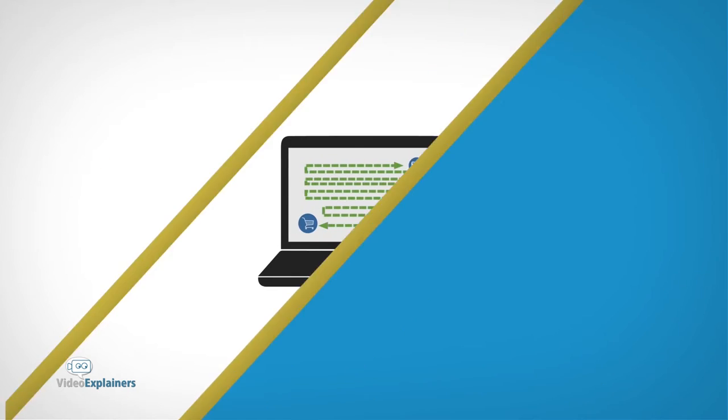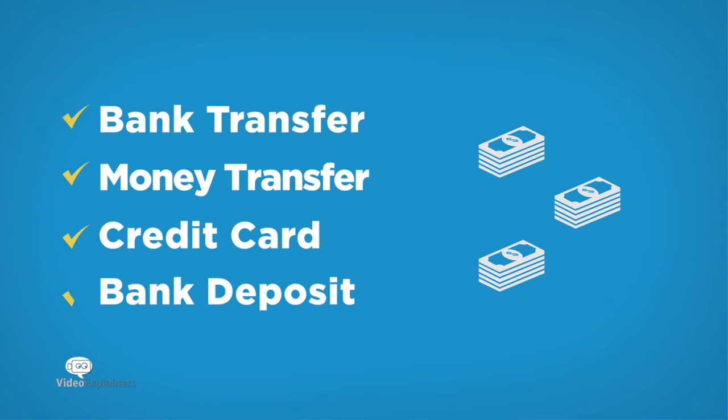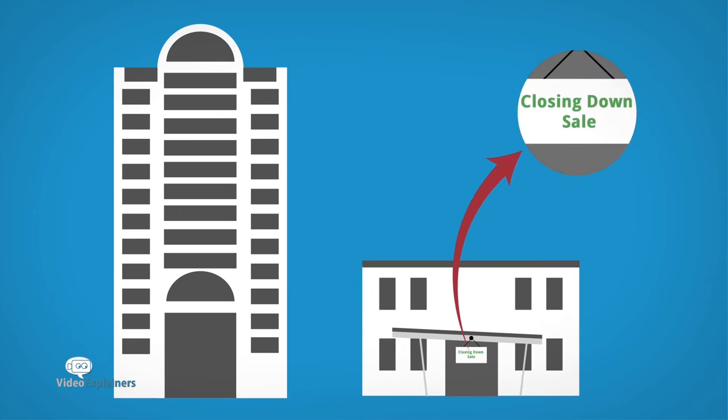Conducting business online can be challenging without an easy way to collect payments. Popular payment methods can be expensive and frustrating when having to wait for your money. Small businesses can't afford to operate like that.